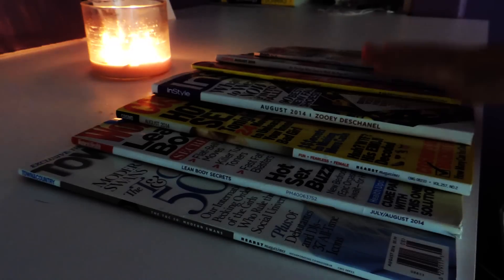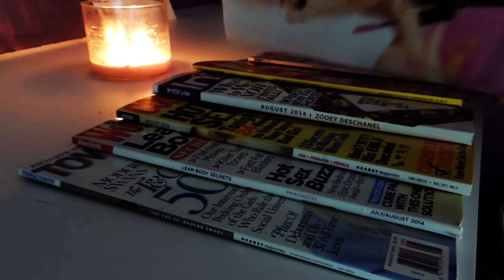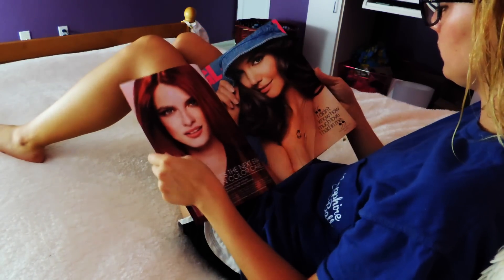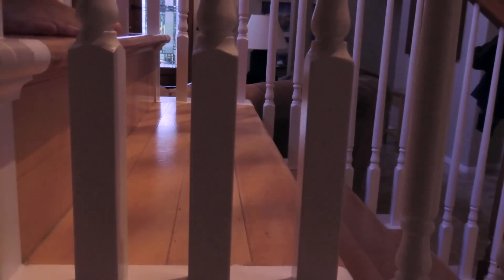Then I put on my oh so fabulous glasses, which make me look super smart and science-y, and grab something to read for a bit. I love reading fashion magazines like Glamour to get a bunch of new ideas for different new videos.